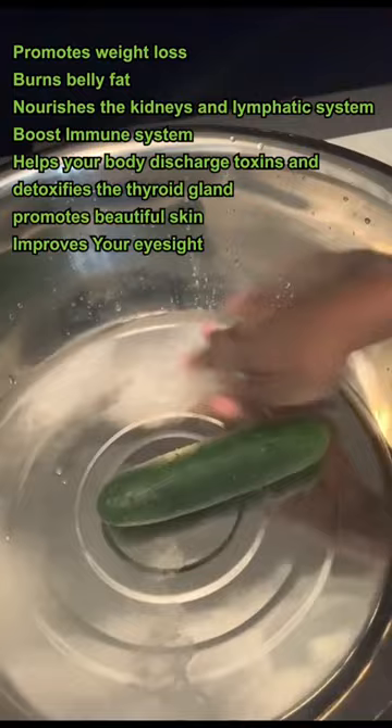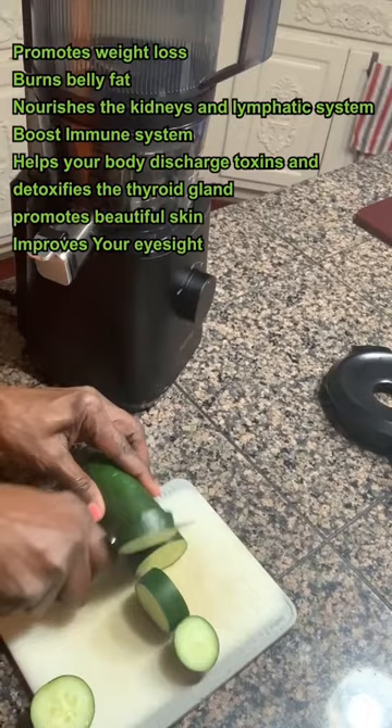Let me show you how easy it is to make. First, always clean your produce with baking soda and food-grade peroxide. It is the best way to remove all sorts of pesticides from your produce. I'm using one large cucumber and I'm keeping the skin on — all of the nutrients is in the skin.